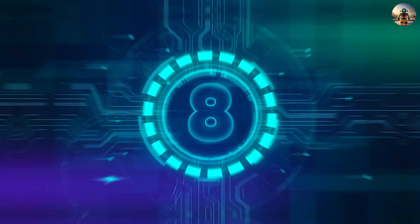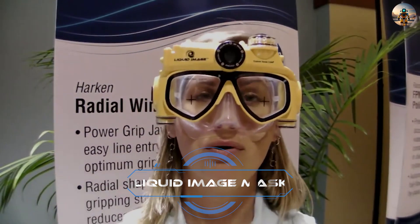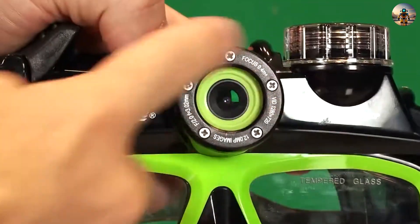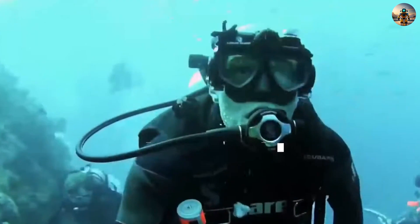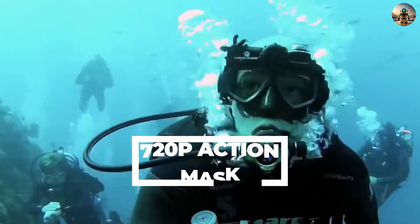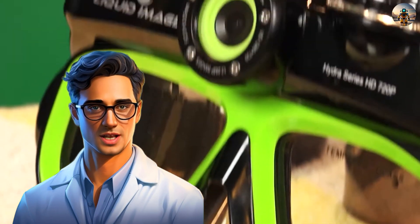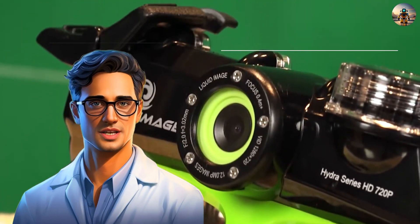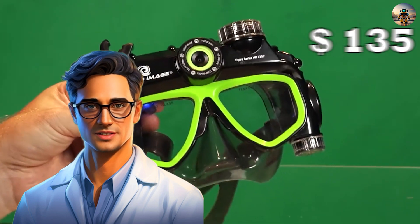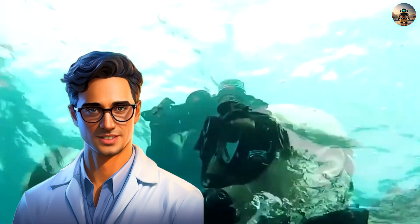Number eight: Liquid Image Mask. Introducing the Liquid Image Mask, a fusion of a scuba mask and an action camera. This HD 720p action mask captures videos and photos up to 40 meters underwater, powered by four triple-A batteries for two hours of video or 2,000 photos. Priced at $135, it includes all necessary cables for direct TV connection.